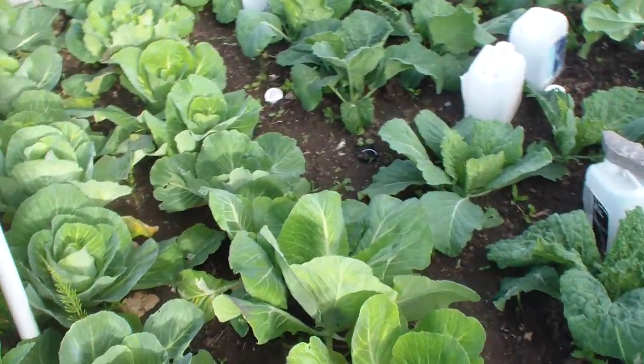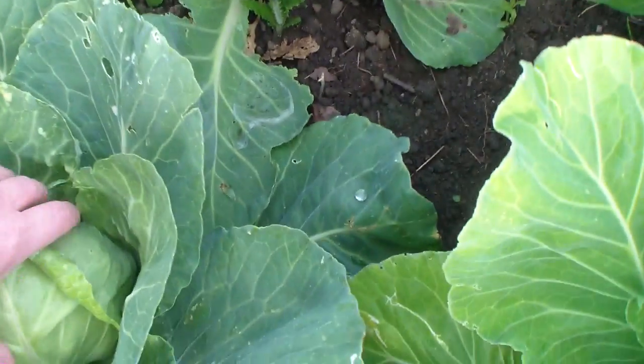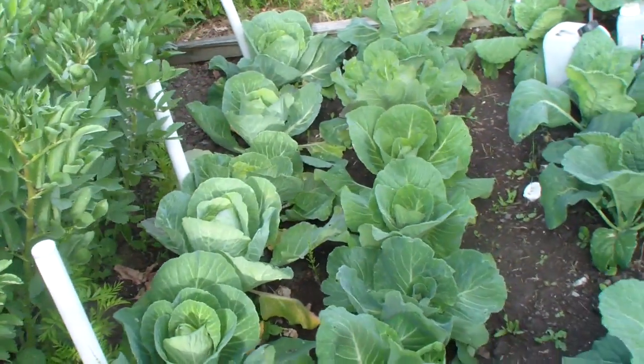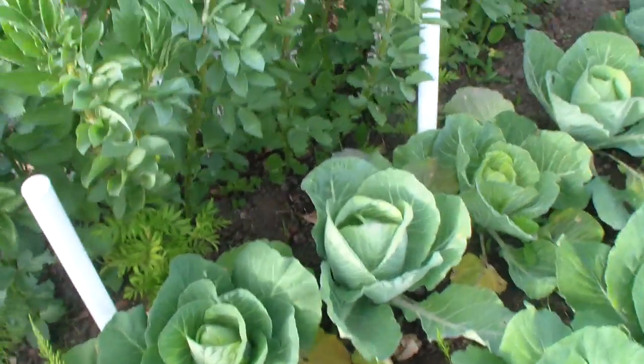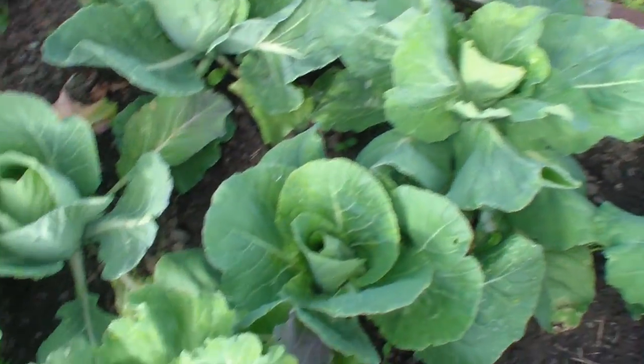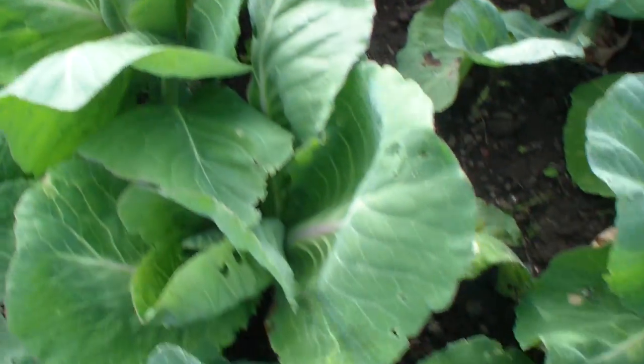They're very small at the minute, just a bit bigger than peas, but they're very sweet and tasty. The cabbages are heading out well, probably another week. And these greyhound ones are all starting to harden up now.